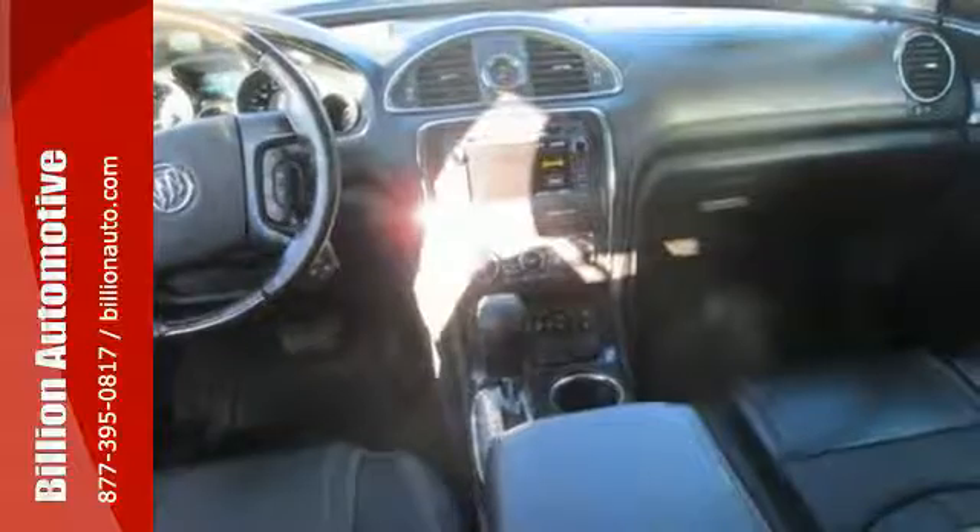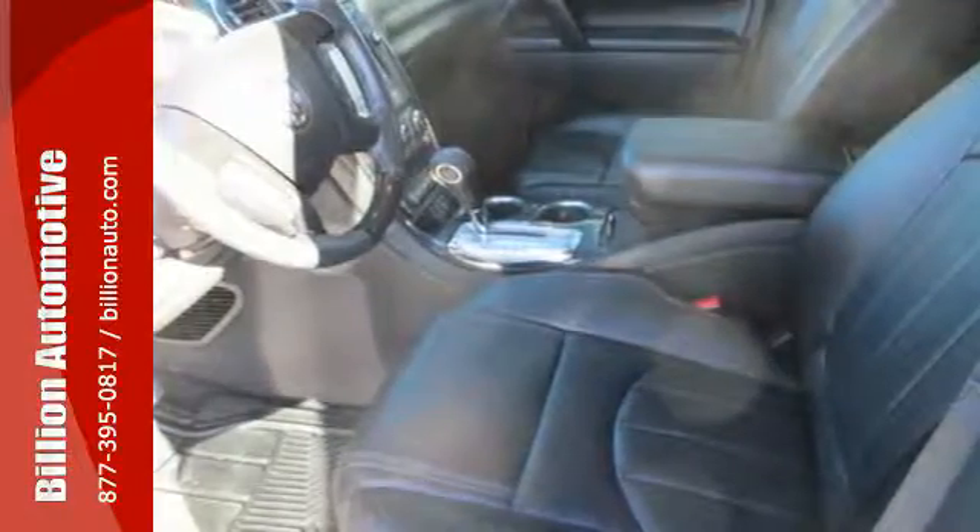Xenon headlights, multiple airbags, and Stabilitrack provide safety for your excursion.